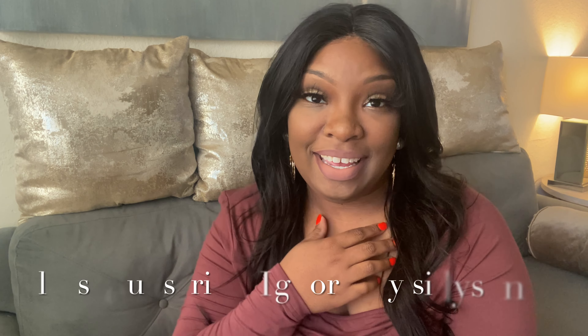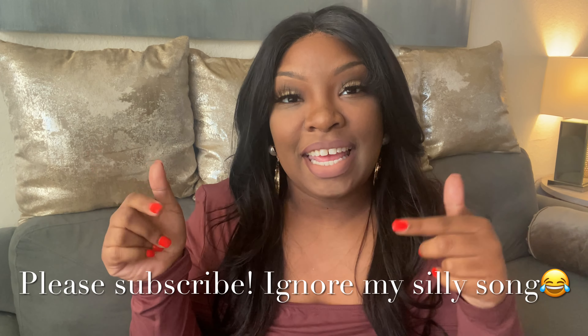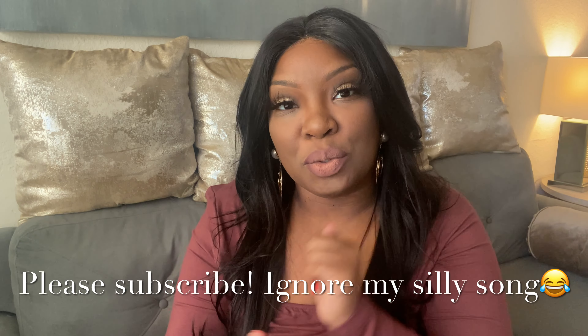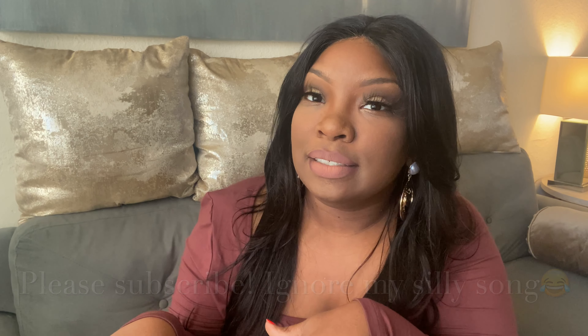Hey gorgeous, welcome back to my channel! If you're new here, my name is Kiana. Thank you so much for stopping by — while you're here go ahead and hit that subscribe button down below so you can join the party.